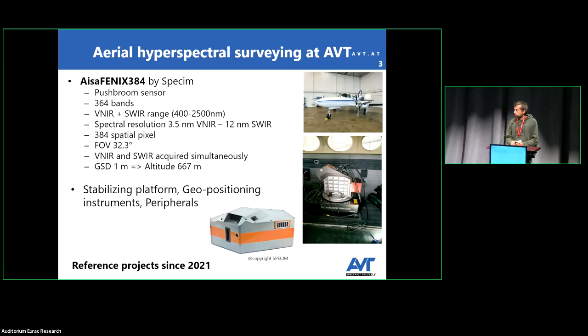The advantage of this sensor is that it acquires both VNIR and shortwave infrared simultaneously, and they are stored in one data cube. With other sensors this is not possible — you have two different sensors for each spectral region, acquiring with different GSD and they are not easy to handle. To achieve one meter of GSD in the hyperspectral image, you have to fly 677 meters above ground level. You can see on the right the sensor installed inside the aircraft.